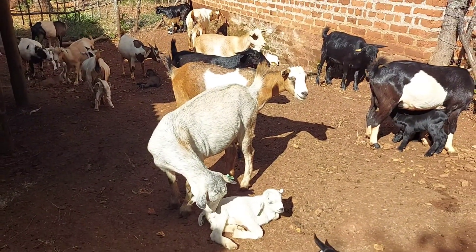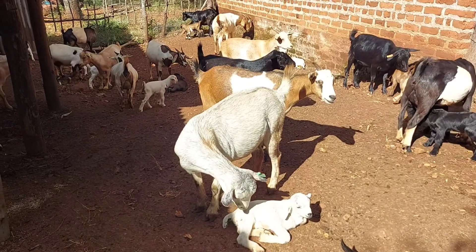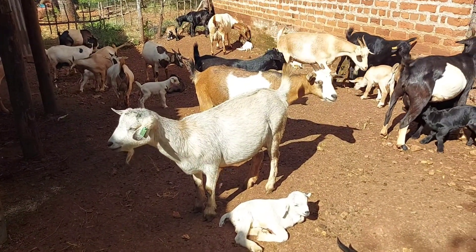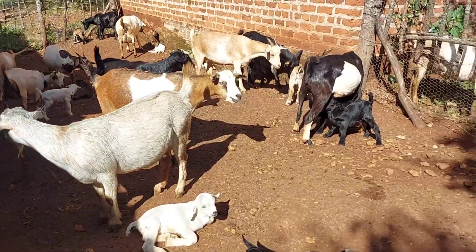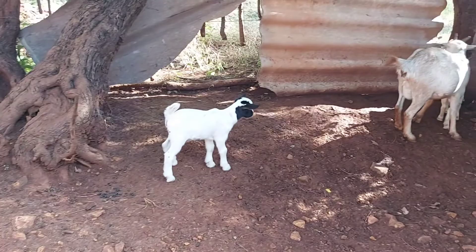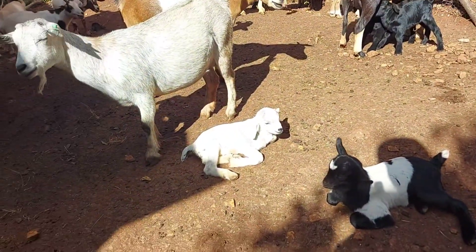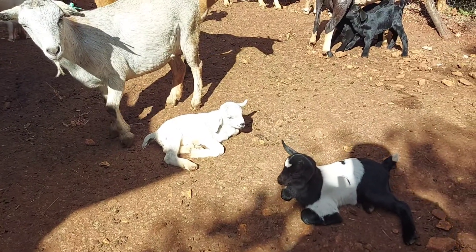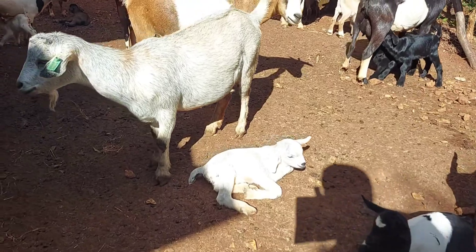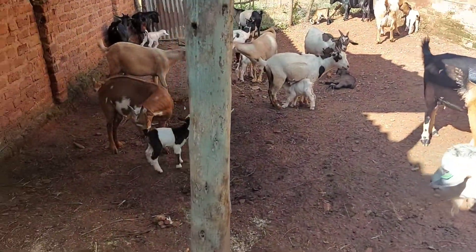When you look at the locals, they are actually born at about 1.8 kilograms. So that difference is critical, because it means the Boer is going to have more meat and grow faster. The F1s are going to grow even faster and have more meat, and these 400 grams a day — that's actually money coming to your pocket when you sell.